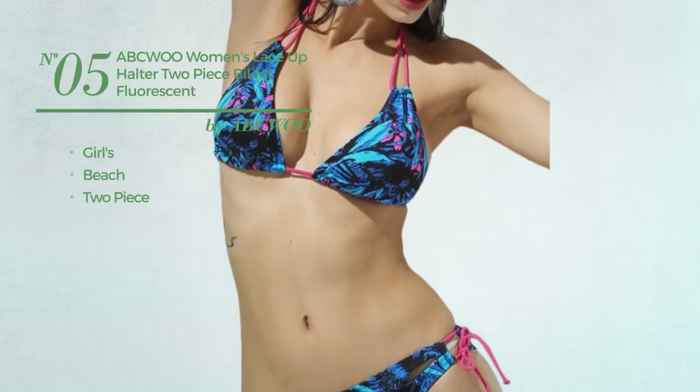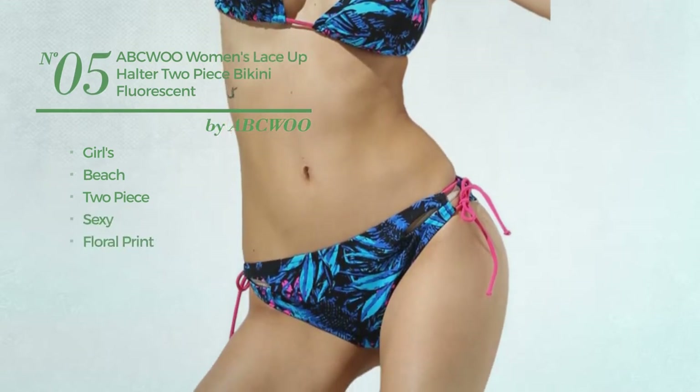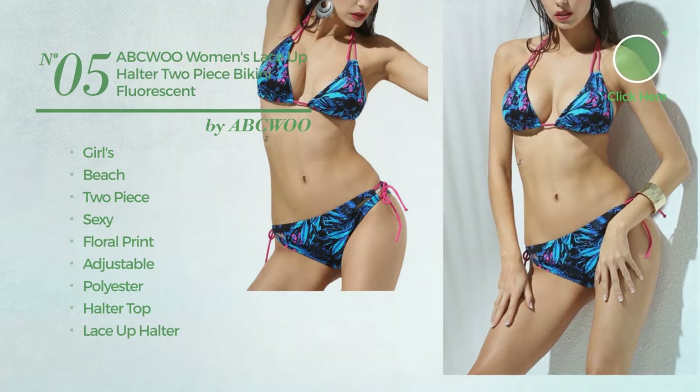Number five: a girls beach two-piece swimsuit featuring a sexy design with floral print, made of adjustable polyester. This swimsuit includes a halter top, lace-up halter, and lace-up bow.